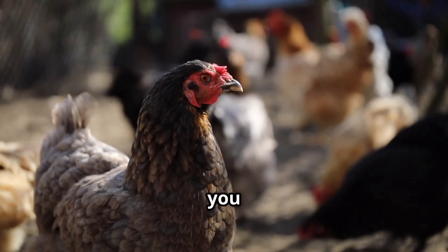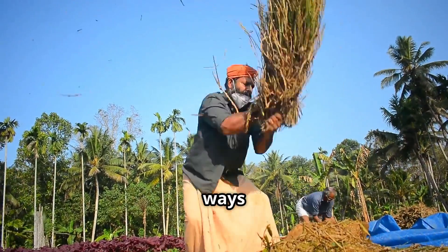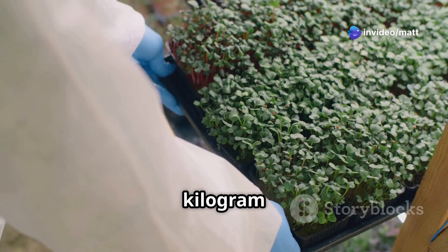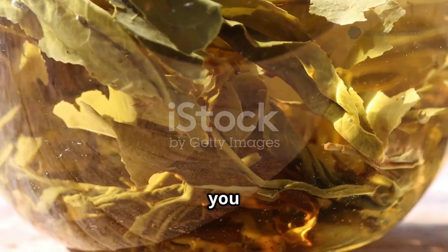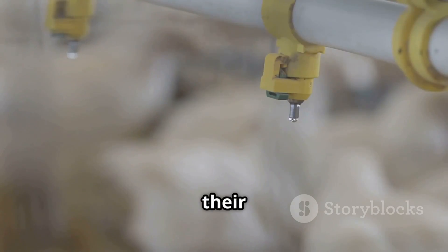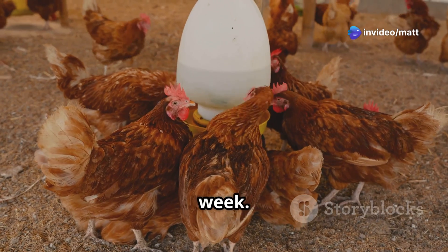You might be wondering how you can actually give mango leaves to your hens. Here are three easy ways. Simply chop fresh mango leaves into small pieces and mix about 5 to 10 grams per kilogram of feed. Or, steep dried mango leaves in hot water, let it cool, and add it to their drinking water — use about 10 grams of leaves per liter, 2 to 3 times a week.